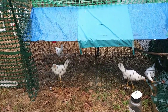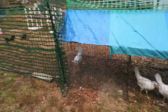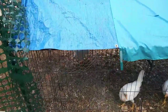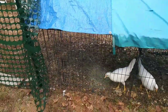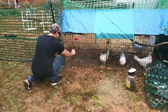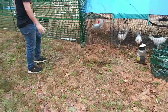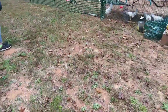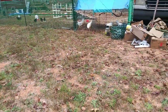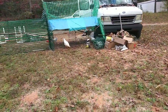Today is the first day I'm going to let the four white girls — the four leghorns — out to roam around. I've got Cody and Hannah here to help supervise. Cody, you want to open that door? There you go — swing it all the way back and let's just see what they do. Walk way back and just let them come out and do what they're going to do. Gosh, I hope this goes well.